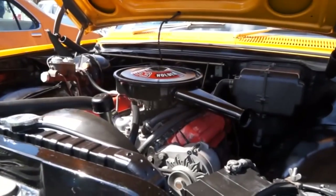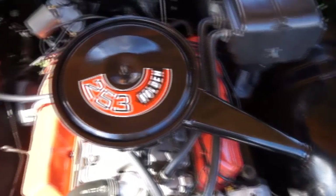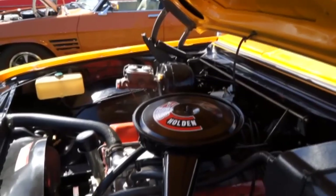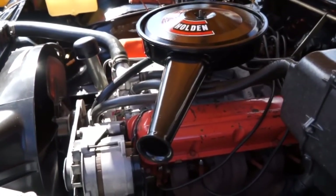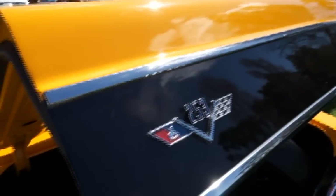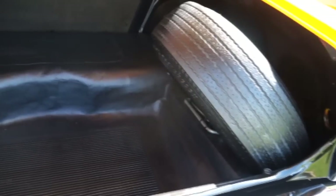Under the bonnet it's only a small V8, the 253. My uncle went into the showroom, saw one with the 350 in it and said that's what he wanted with that trim. But to get that trim, he had to order it — and they fitted the 253 to keep him happy because he was worried about fuel economy.